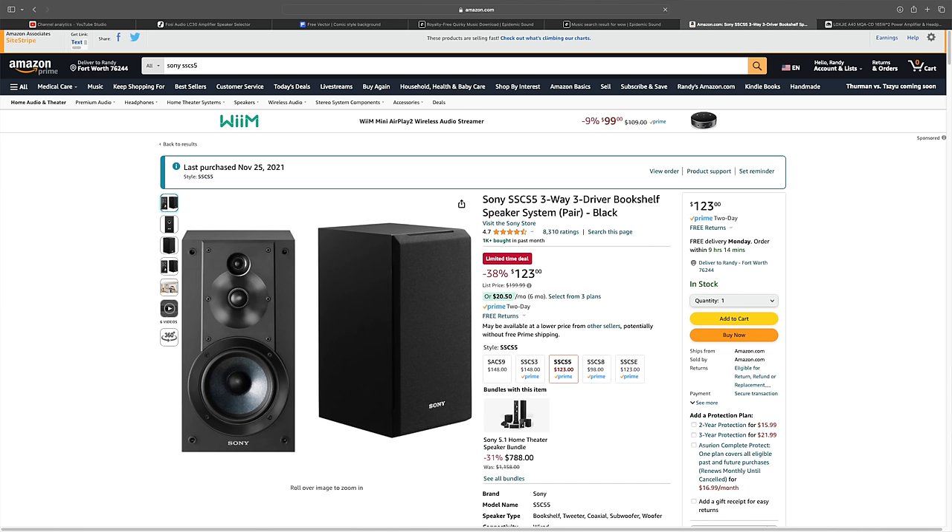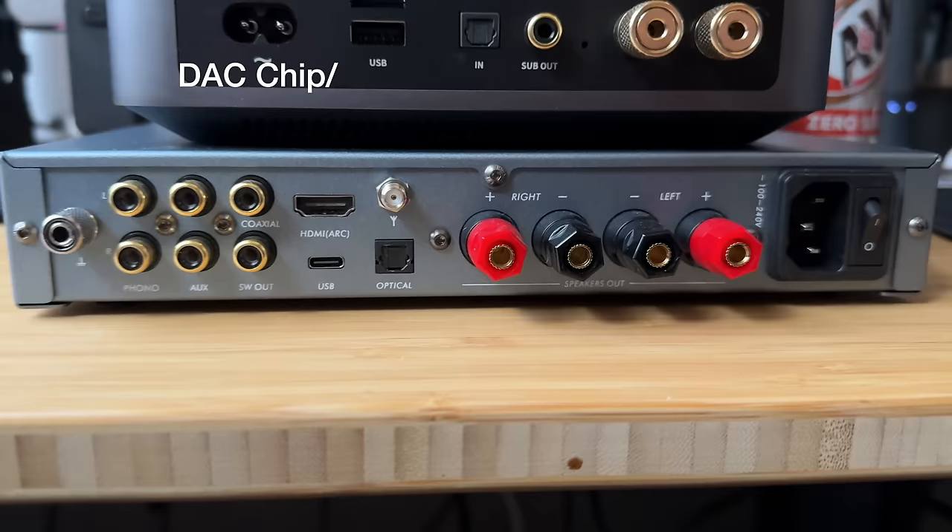If you're spending $255 on an amplifier that does everything, that probably means you're on a budget. On a budget, you can often get the Sony SS-CS5s for $123. So with the amp on sale at $225 plus $123 for speakers, right at $350 you have an entire system — with headphone amp, HDMI ARC, Bluetooth, and usable EQ settings. I like D-Bass, kind of like a loudness control. So far so good.